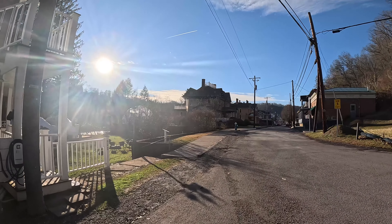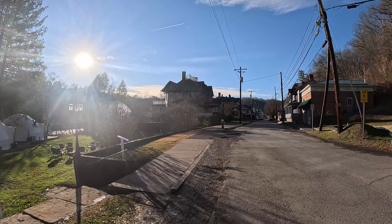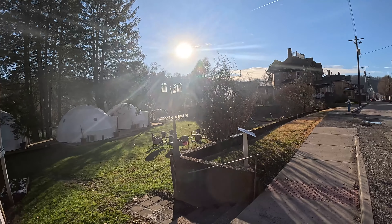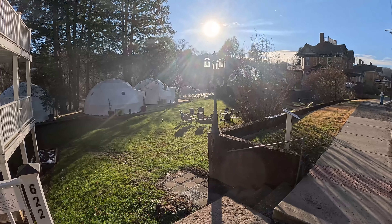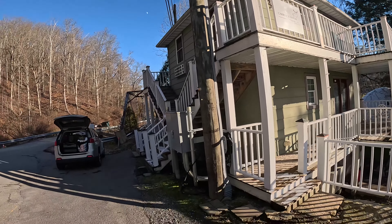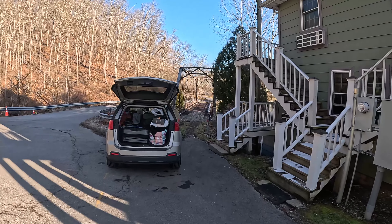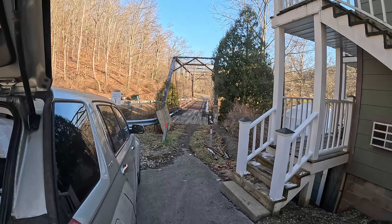Alright you guys, we made it to Elk River Hotel and Cafe. There's the grand hotel over there, we'll check that out shortly. And they've got domes here, a nice little patio. You can see the Elk River there in the distance. And we're staying in the carriage house here, right by the old bridge, which is currently not in use except as a footbridge.